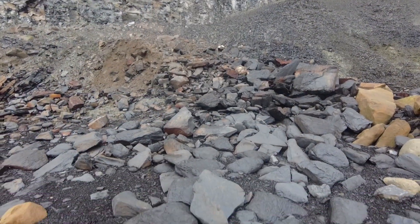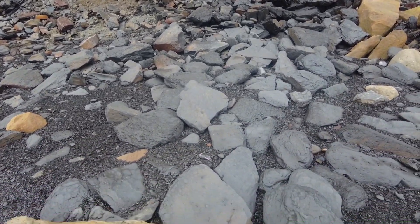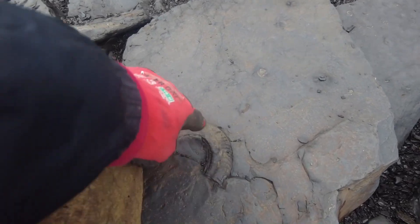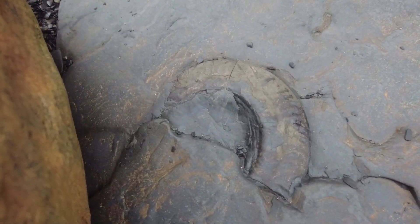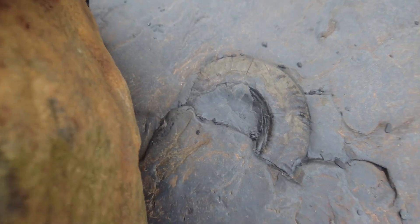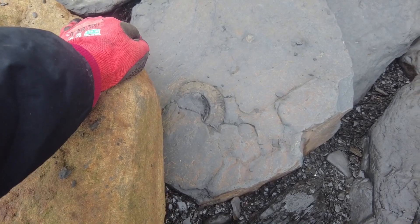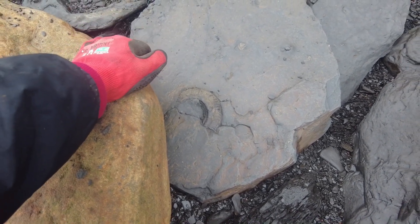I've spotted a hildoceras which is preserved in shale. You can already see that it's got no middle, so I won't be trying to extract it. Also there's quite a few cracks in the rock itself. I'll leave that for anyone else if they want to have a go at extracting it, but it's probably not going to be worth it.